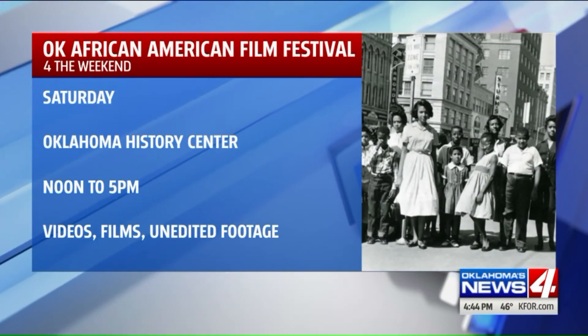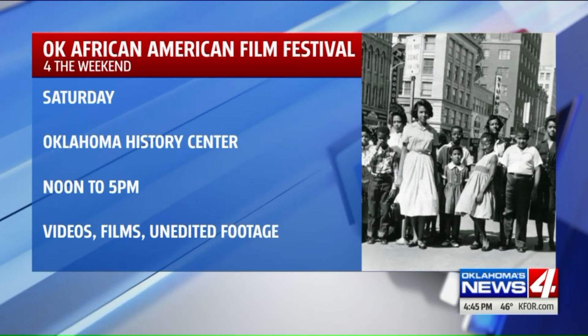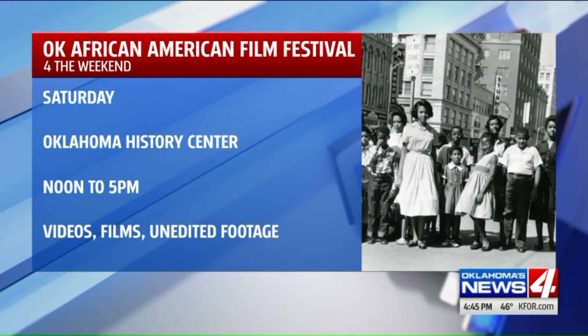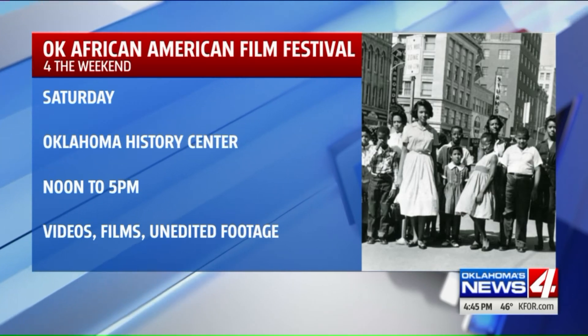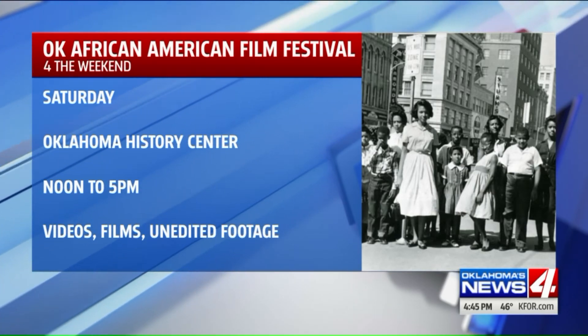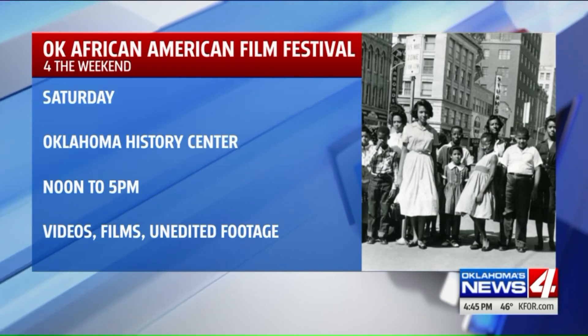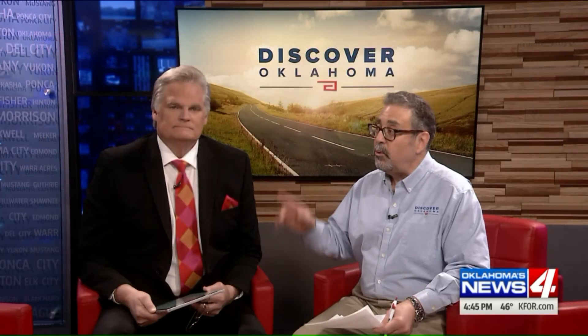And finally, in honor of Black History Month, there's a free Oklahoma African-American Family Film Festival Saturday at the Oklahoma History Center. This includes films, videos, even some raw, unedited footage documenting the history and culture of the African-American experience in our state. This is Saturday from noon until 5.